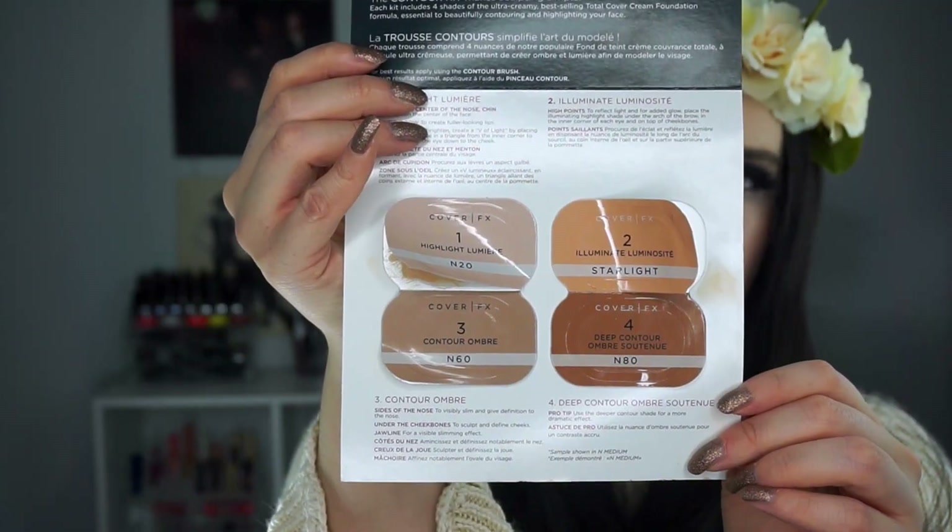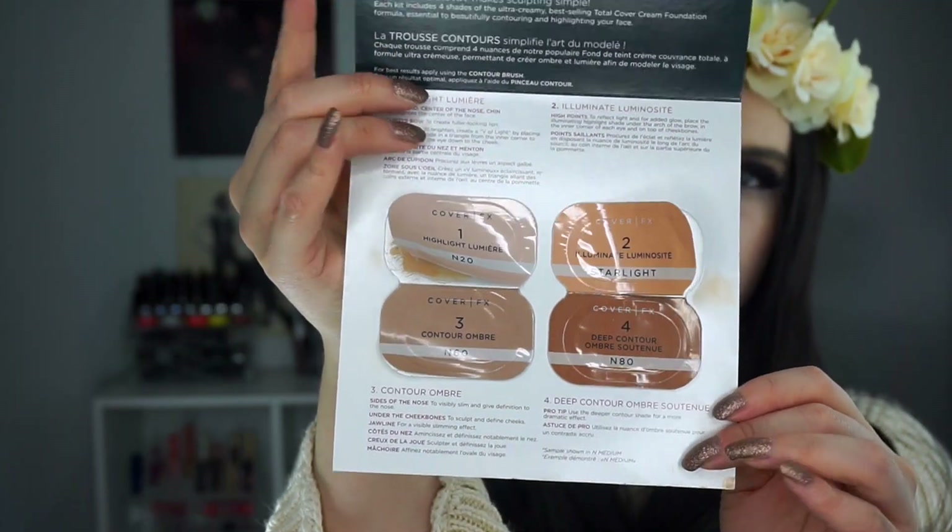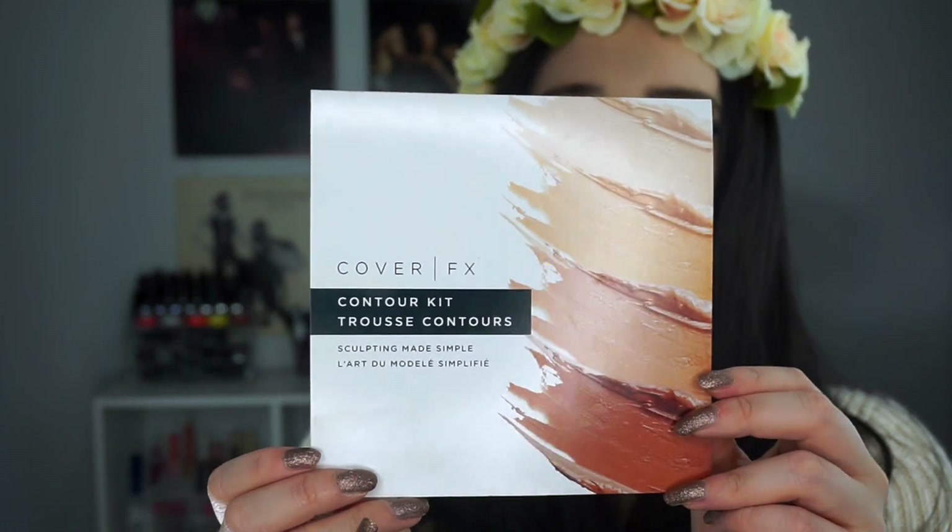Next is the Cover FX Contour Kit. I thought it was a powder during my last update, but it's actually a cream set. I thought the shade would be a decent contour for me, but it ended up being quite a bit darker than expected — don't judge a book by its cover. It was too dark; I tried blending it in and it worked decently, but it's just not a good shade match for me. The formula felt really good though — there was a matte highlight, a shimmering highlight, and two shades of contour.